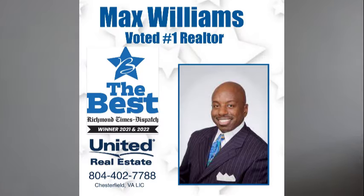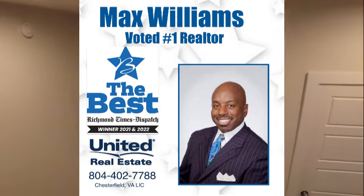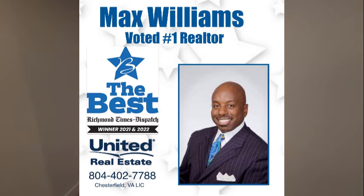This is a really nice unit. If you have any questions about this or any other home on the market, my name is Max Williams — it would be an honor to help. I can be reached on Facebook under Richmond Area Foreclosures, or on YouTube under Max Williams Realtor. Please be sure to comment, like, and subscribe. Thanks so much for taking the tour — y'all be safe and have a great day.